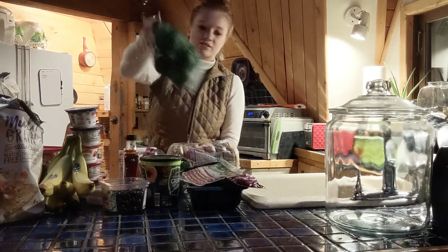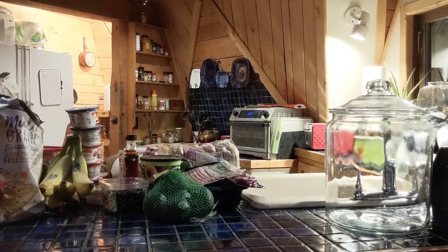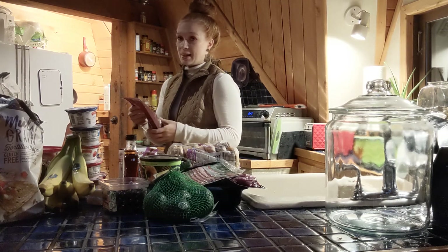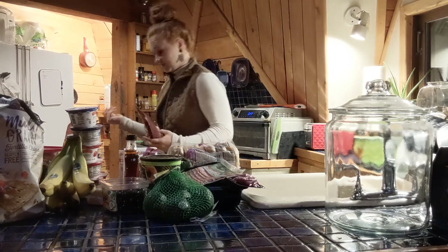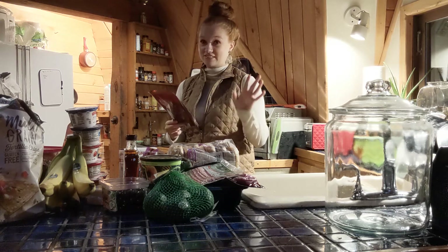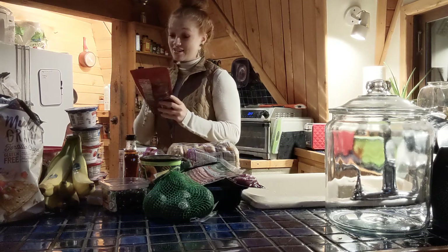I got avocados — I like the mini ones because I like having either half or a whole mini at once. It splits nicely on two pieces of Ezekiel toast. Side note: some people find that guac very spicy, but I'm not very spice-tolerant and it's fine for me.